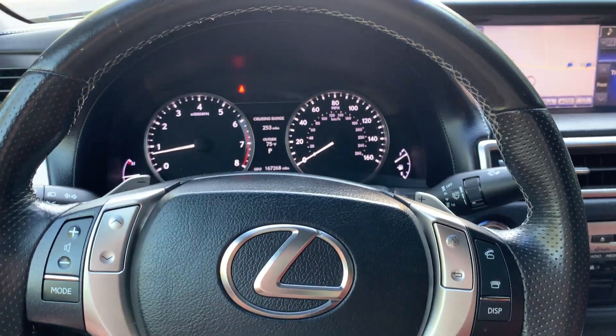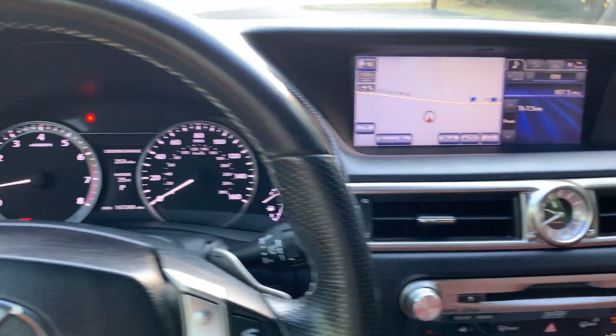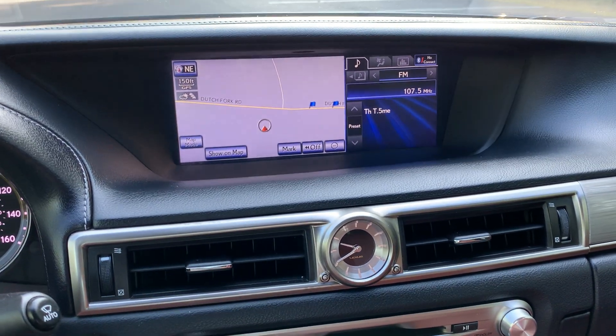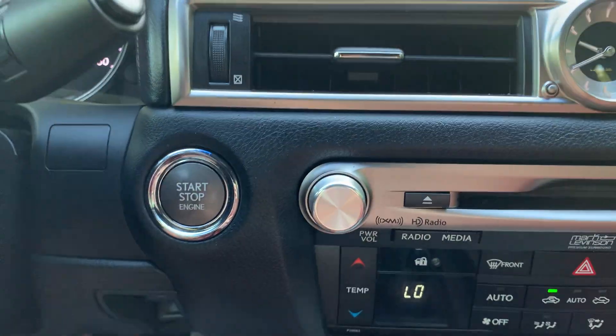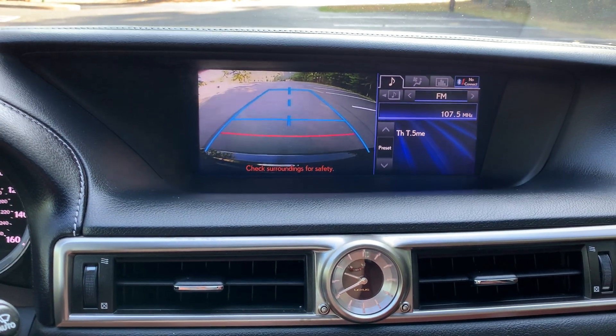There are cruise and audio controls on the steering wheel, as well as a Bluetooth hands-free option. The car has 167,000 miles. Features include a navigation system, AM/FM radio, CD player, XM satellite radio capability, Bluetooth audio connection, keyless ignition, and a rear view backup camera.